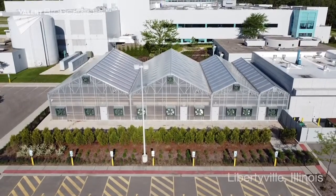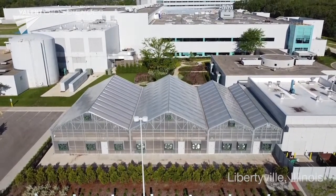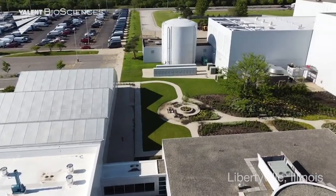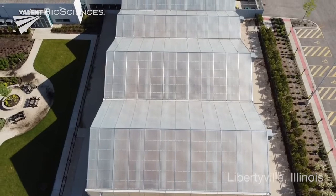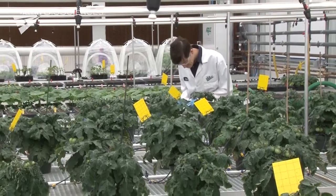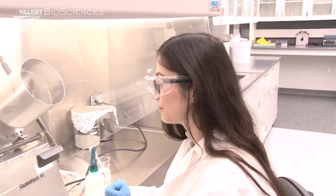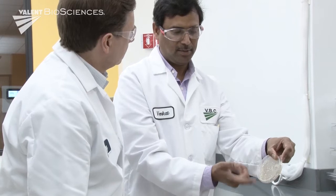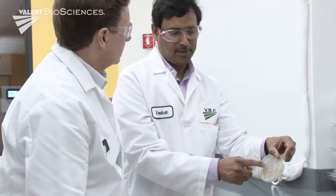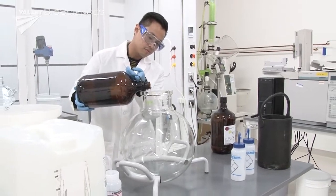This process begins at the global headquarters and the biorational research center in Libertyville, Illinois, spanning 85,000 square feet including 20,000 square feet of greenhouse space. The facility serves as a hub for all of Valent BioSciences' global research, development, and manufacturing activities.